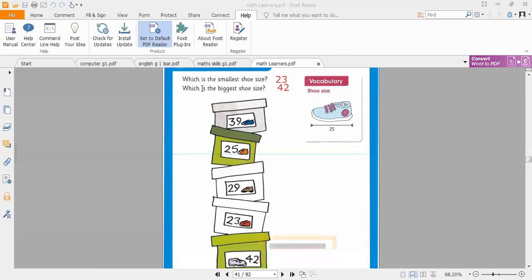The boys are saying that 42 is the biggest shoe size — correct! 42 is the biggest shoe size. We found the smallest and biggest by checking tens first, then ones. By checking tens and ones, we got the proper shoe size. So 23 is the smallest shoe size and 42 is the biggest shoe size.